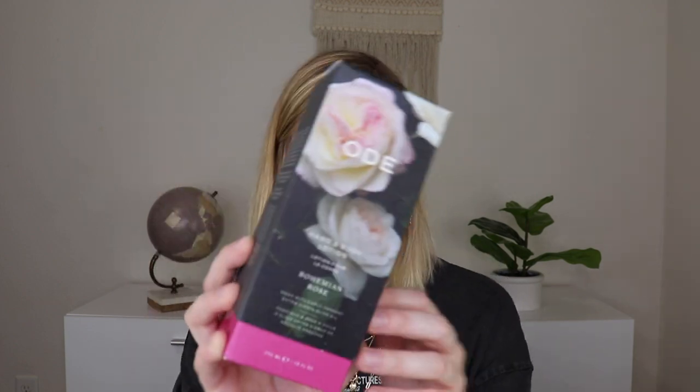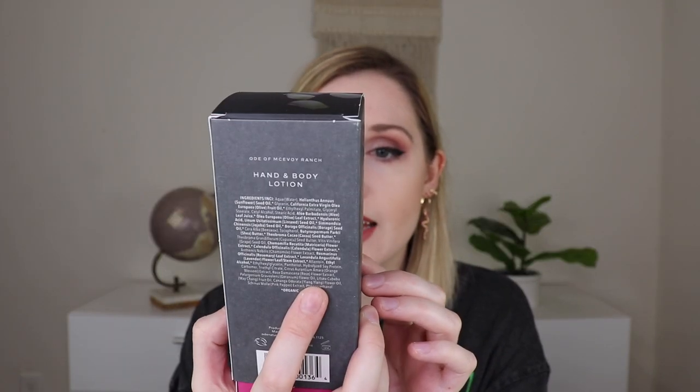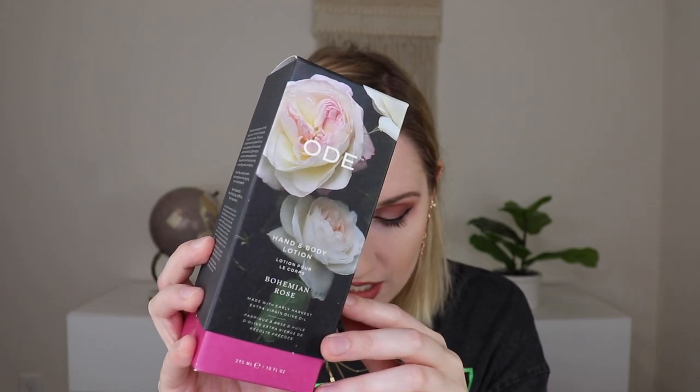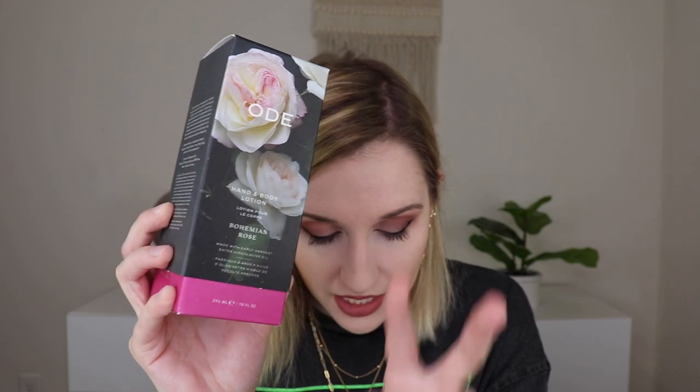Let's look at the first product, which is this here. This is by Ode and it's a hand and body lotion that retails for $24. In the petite box you would have gotten an Ode hand and body wash for $18, or in the premier box you could have gotten the Ode olive and shea butter cream for $30. But I got the body lotion for $24.